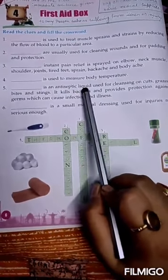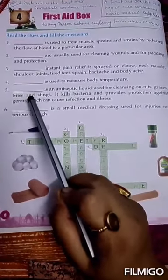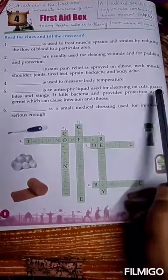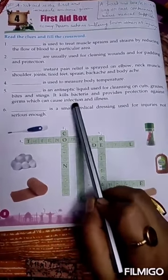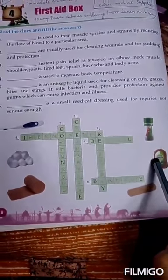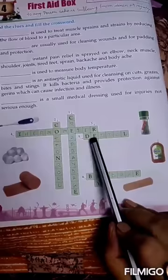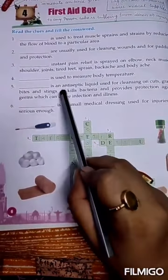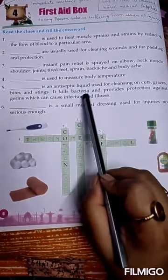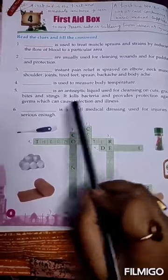Number 5: this is an antiseptic liquid used for cleaning cuts, bruises, bites, and stings. It kills bacteria and provides protection against germs which can cause infection and illness. The answer is Dettol. D-E-T-T-O-L.